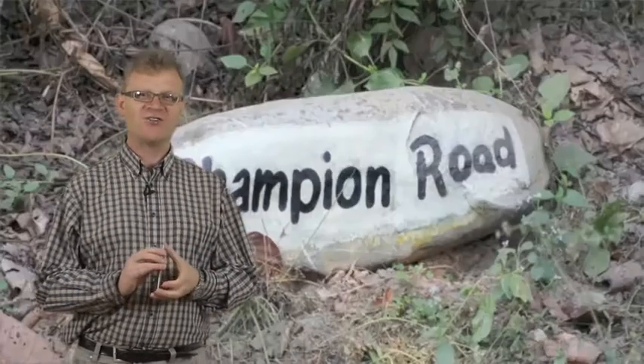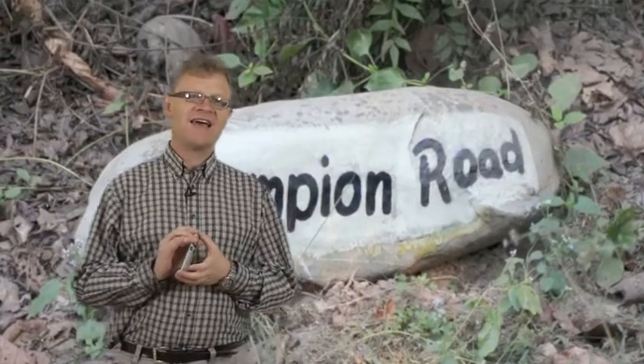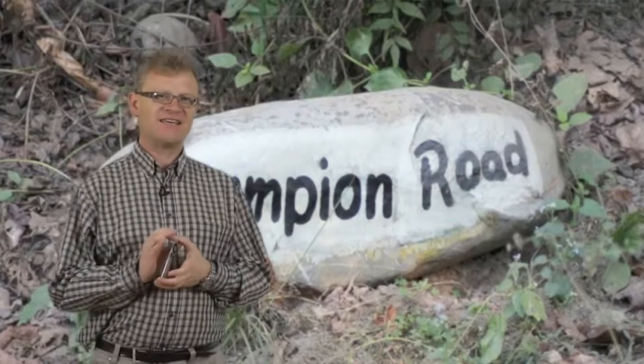Here we can see Champion Road. This is a road that leads down to Champion's Pool, and it was nice for me to see my grandparents commemorated in that way.